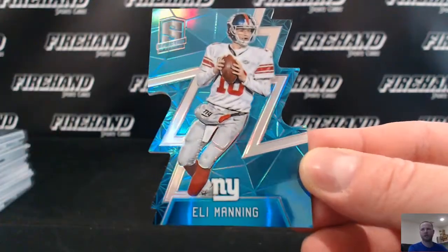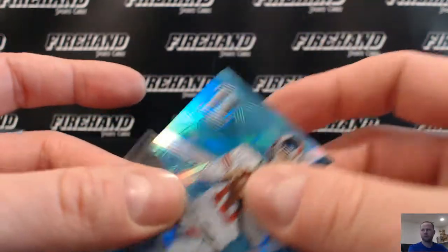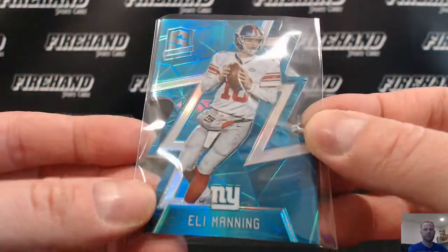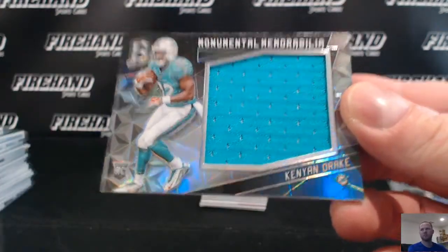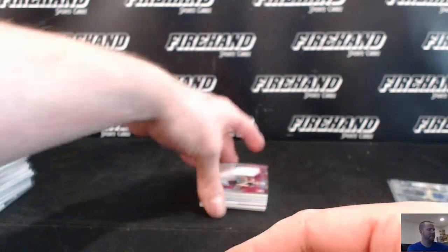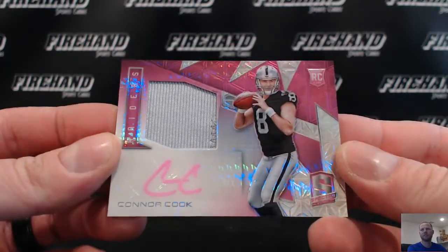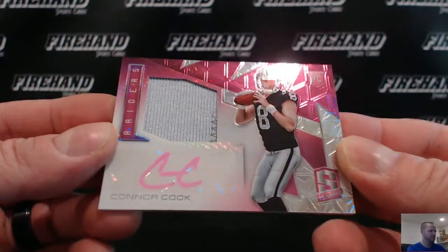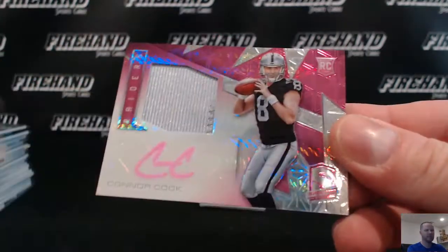Eli Dyke at the 35, going to D&H with the Giants. Kenyon Drake for the Dolphins, going to TSDST5. And the last RPA of the break: Connor Cook, pink one, for the Raiders — going to Greg Thomas. Greg's favorite color: pink. 9 of 10.